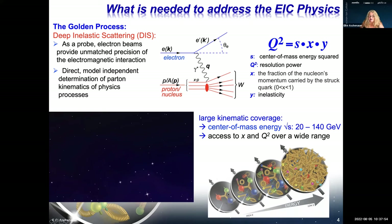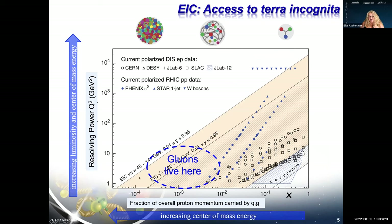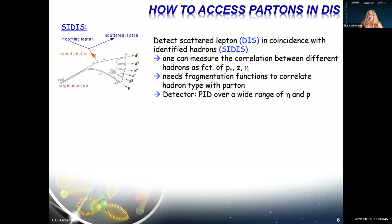We need a wide range of center-of-mass energies because changing it reveals the proton differently: at low energy the proton looks like three valence quarks with some gluons, but at high energy it is dominated purely by gluons. The EIC can cover from x of 1 down to x of 10^-4 over a very large range of Q². To go to low x you need higher center-of-mass energy; to increase Q² you need higher luminosity. Gluons predominantly live at low x and low Q².